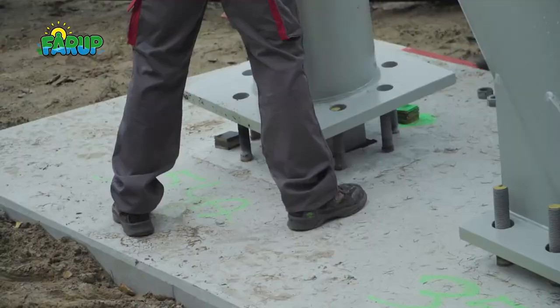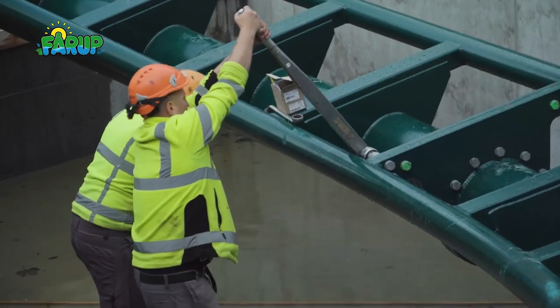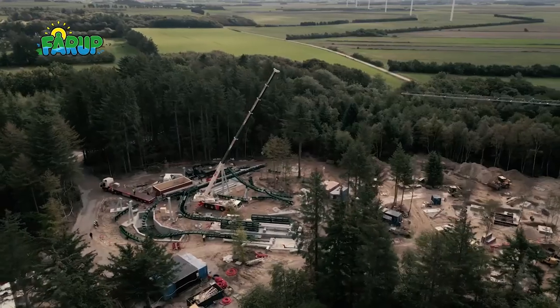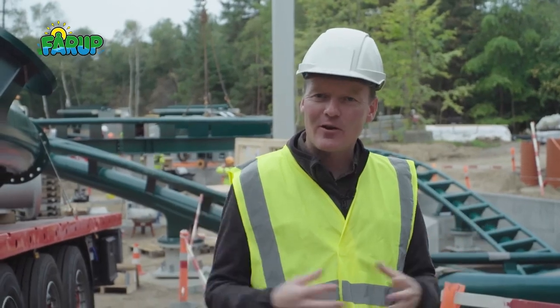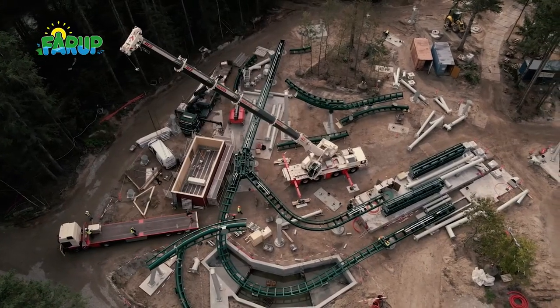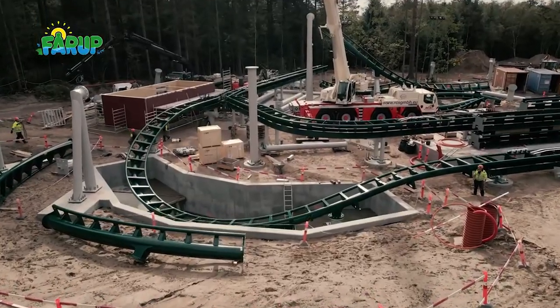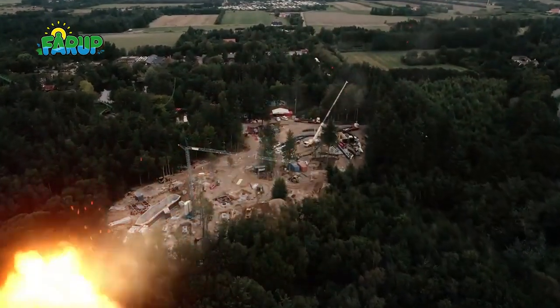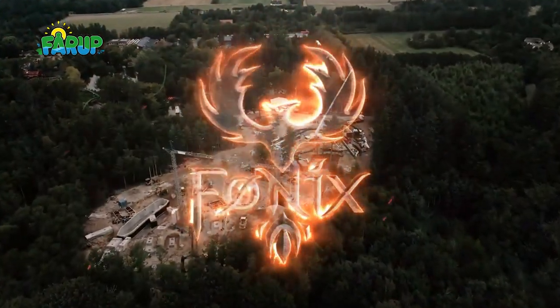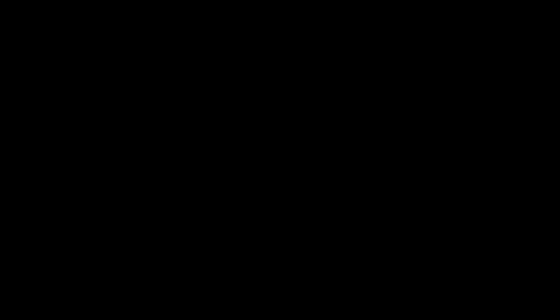This will be built by Vekoma. It's described as a Wildcat model on the Roller Coaster Database, and I believe this is going to open as an under-construction theme park project that was shelved in Bosnia and Herzegovina. There were specifically rumours in the past that this was a relocation of the project from the Bosnia Magicland Park.